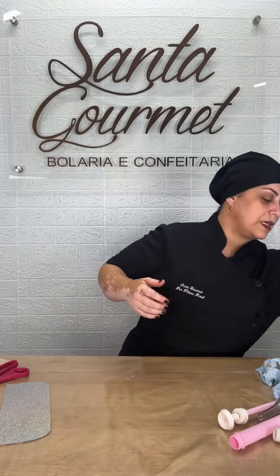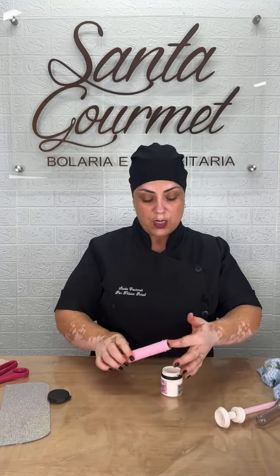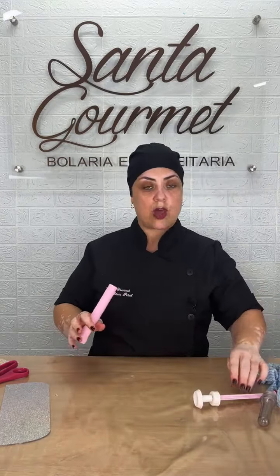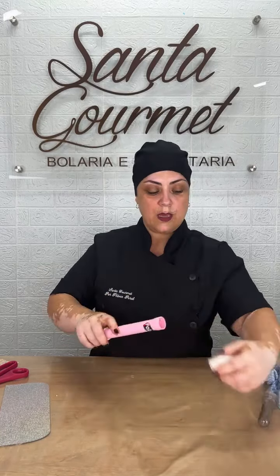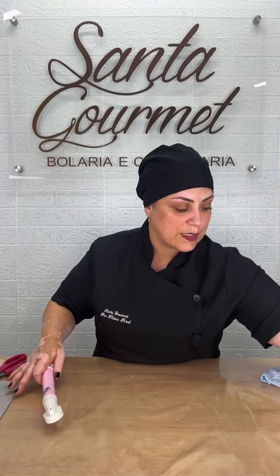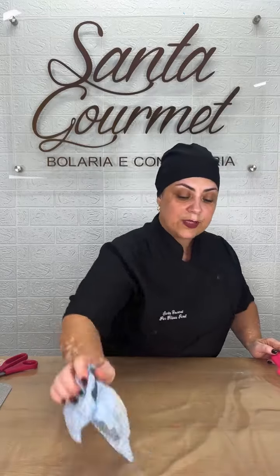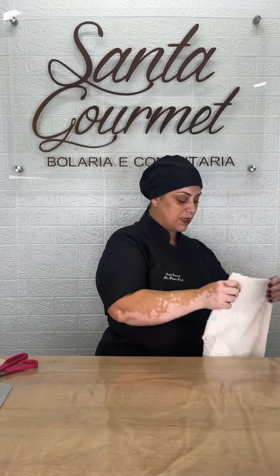Já peguei todas as pecinhas. A glicerina está aqui — eu coloco a glicerina onde vai encaixar a minha borrachinha, só abro aqui, encaixo, passo a glicerina e vou encaixar a borrachinha. Essa glicerina eu deixo separada só pra fazer a lubrificação da minha bombinha. Rosqueio aqui — ela tem que fazer esse barulhinho. Se ela estiver fazendo esse barulhinho, ela vai pulverizar perfeitamente o meu glitter. Vou secar e deixar o mais limpinho possível pra eu poder recolher esse glitter.